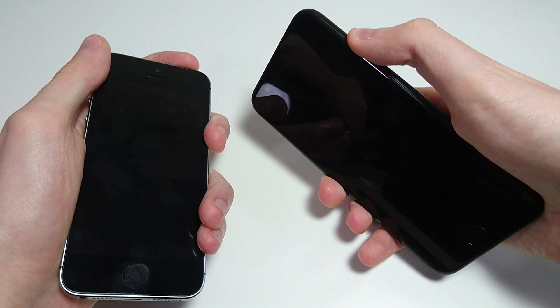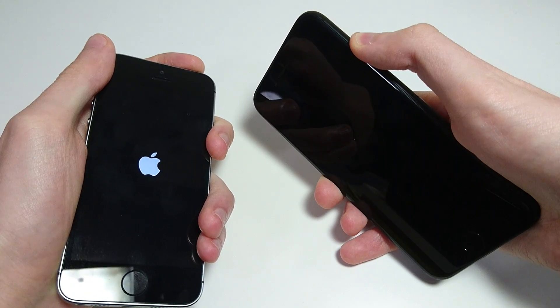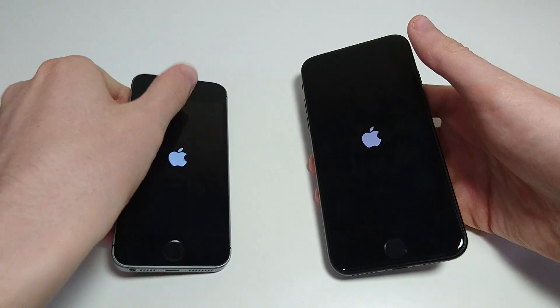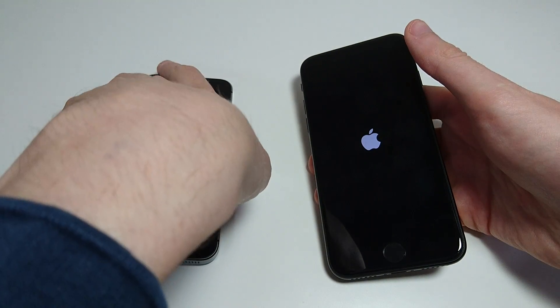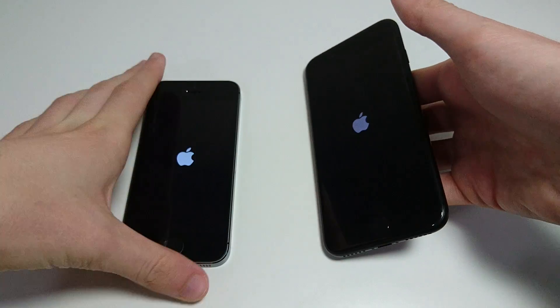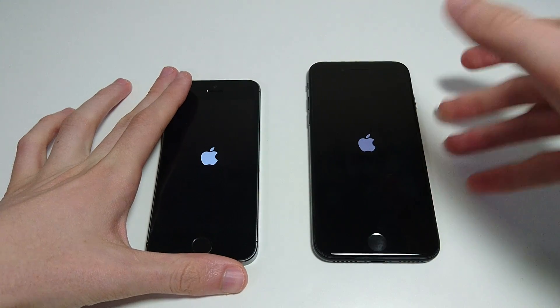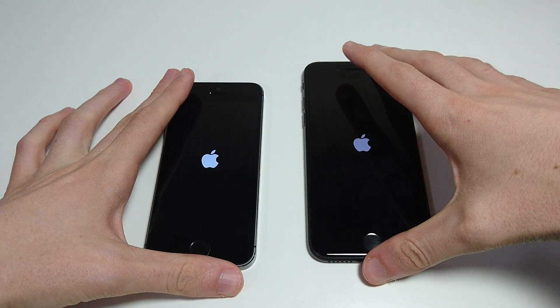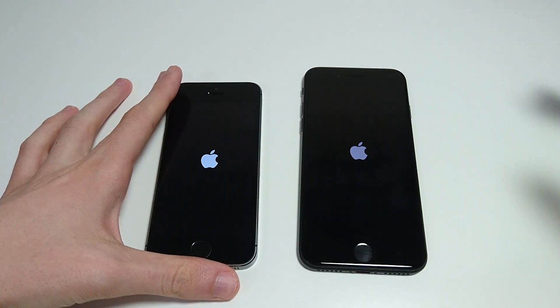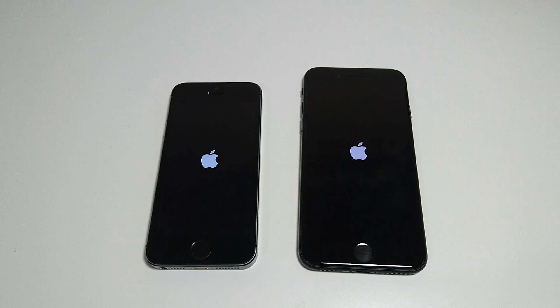Powering both on at the same time, and both these are on iOS 10. Credit to Apple for releasing iOS 10 on the 5S — a lot of times with Android phones you'll get 2 years of updates maximum, sometimes even less. So obviously the 7 has much better specs and should come out on top for most of the tests, but this is more a matter of how much faster it is compared to the 5S.